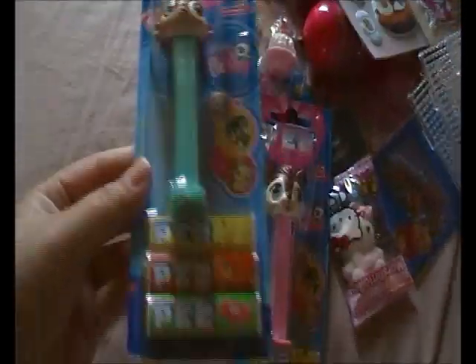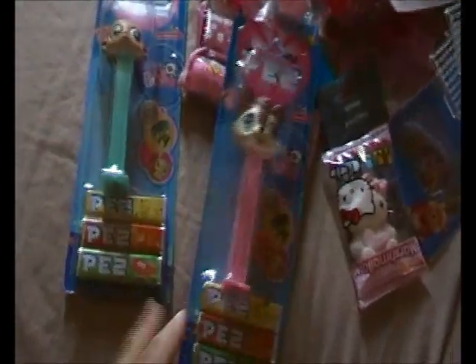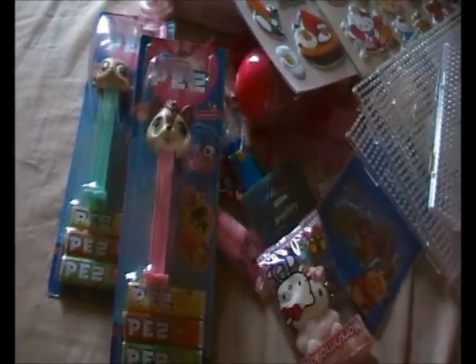I've got these two Let's List Pet Shop PEZ dispensers, unopened. This is a monkey and something else. And there's the candy. So yeah, that's that.